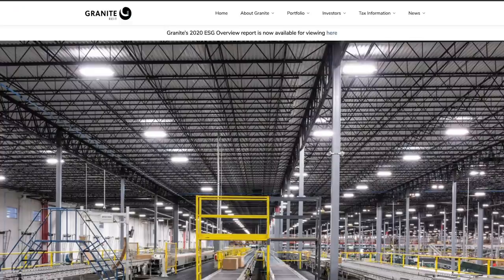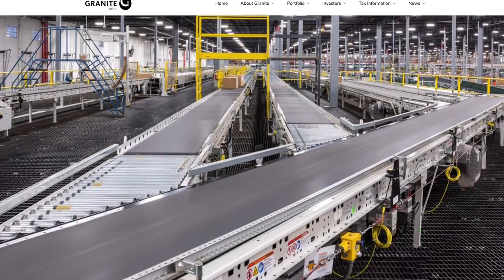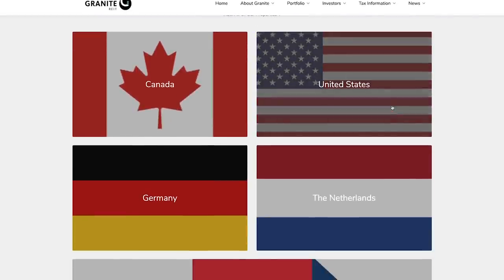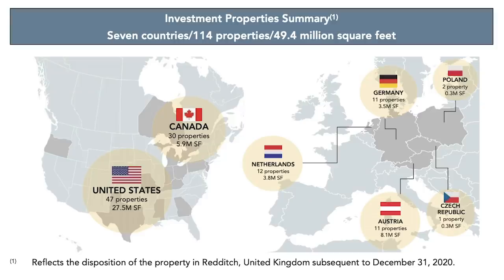If you aren't familiar with this trust, Granite REIT engages in the typical acquisitions, development, and ownership of property, but they focus on warehouses, logistic properties, and industrial properties in both North America and Europe. They currently own 108 properties spread across Canada, the United States, and four European countries, representing over 49 million square feet of industrial property.